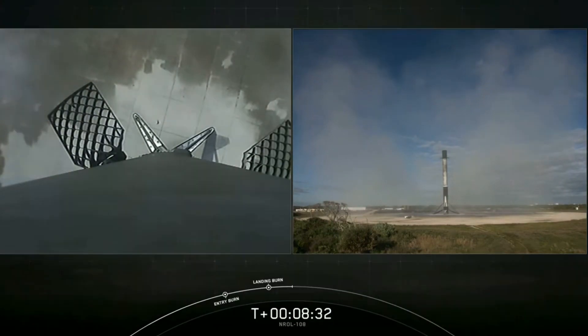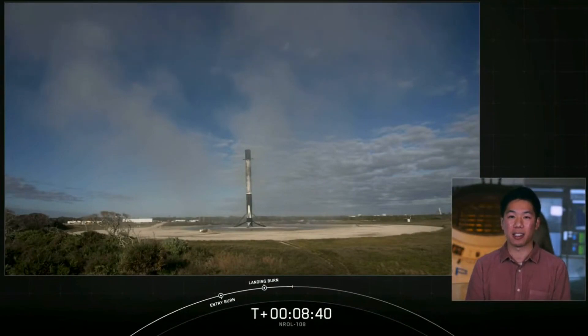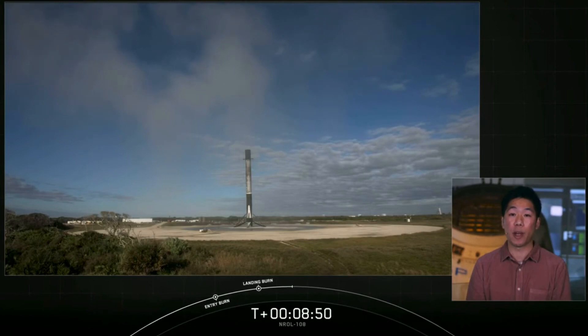Congratulations to all those that have been working on today's mission. As we mentioned earlier, at the request of our customer, the National Reconnaissance Office, we are concluding our webcast coverage early today. We want to thank the NRO for entrusting us with today's launch, a special thanks to the 45th Space Wing for range support, and to the Federal Aviation Administration for licensing support. Nominal orbit insertion.